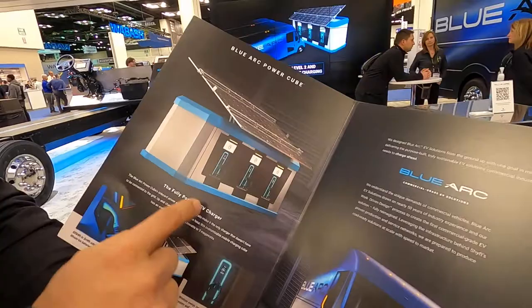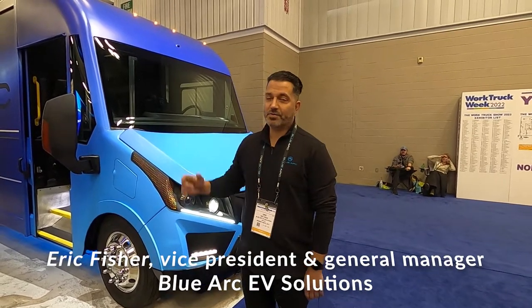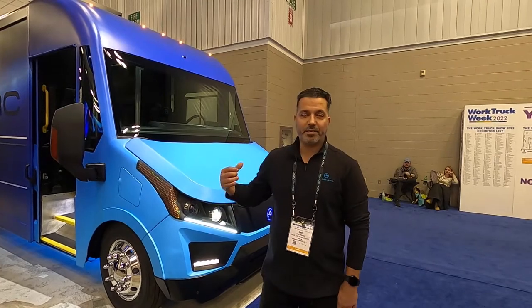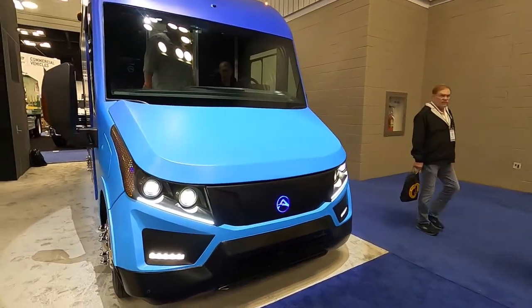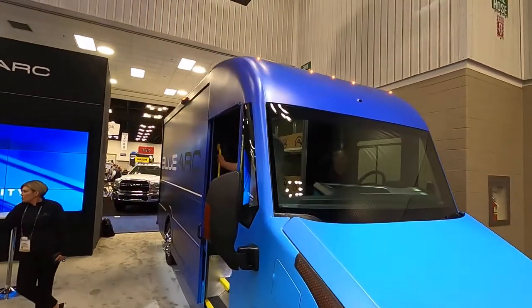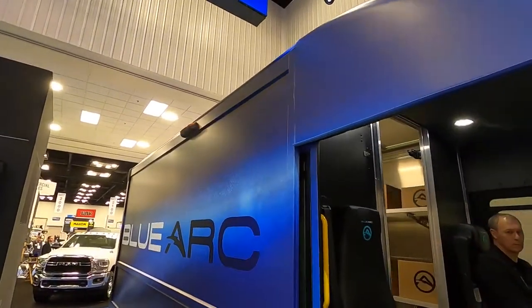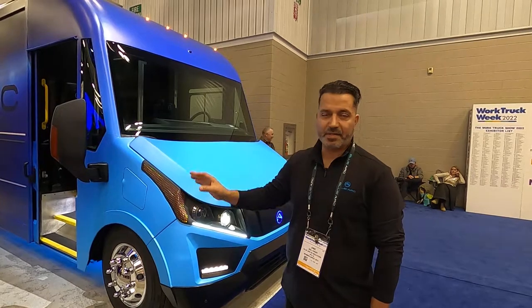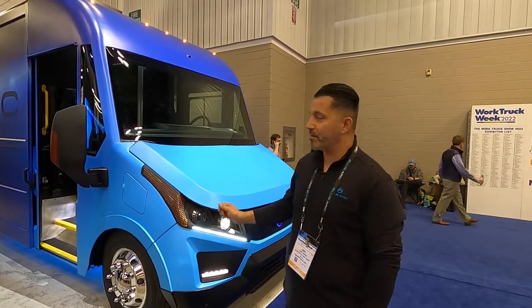Hi, Eric Fisher, VP and GM of Shift Innovations, transitioning into Blue Arc EV Solutions. Today I'd like to walk you through our new design — our purpose-built walk-in van, commercial grade. Going to EV, we wanted to make sure we have the future design, the aerodynamics, the sleek design to go with the EV chassis solution, and that starts by reducing the weight on the truck.